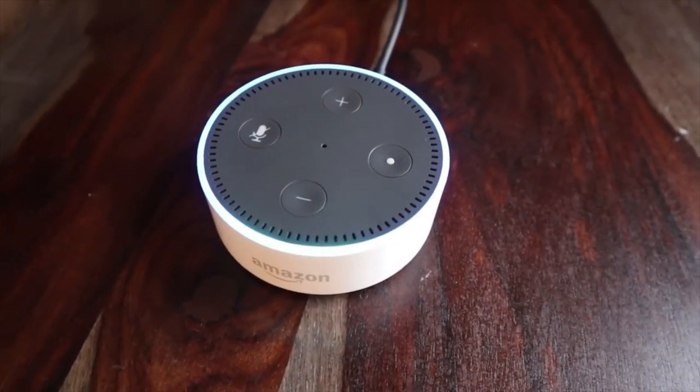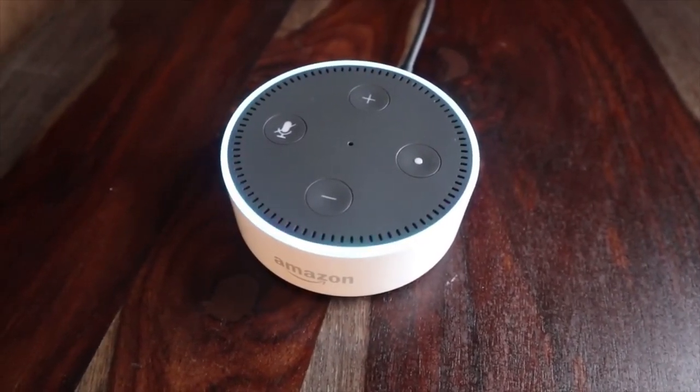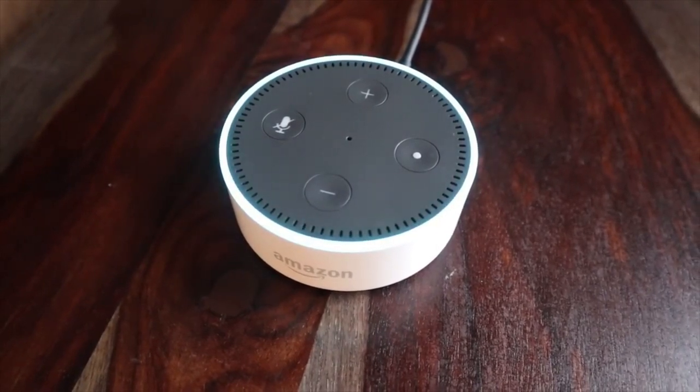Alexa, tell Roomba to go home. [Alexa responds:] I will send Sheila home. It may not find the dock if it is in another room.